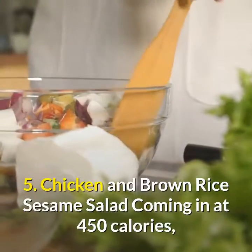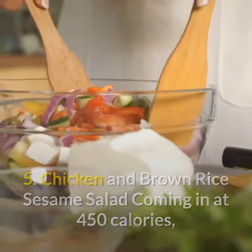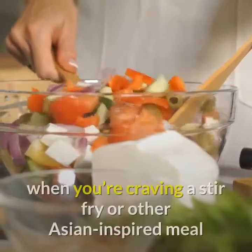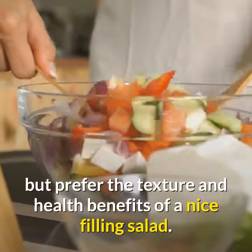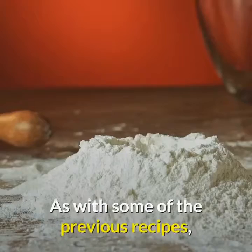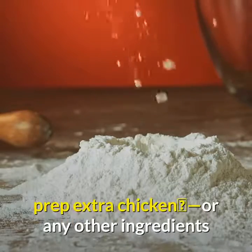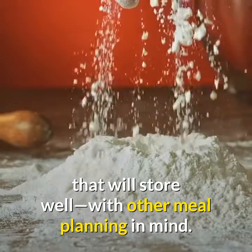Chicken and brown rice sesame salad. Coming in at 450 calories, this dish is a great choice for when you're craving a stir-fry or other Asian-inspired meal but prefer the texture and health benefits of a nice filling salad. As with some of the previous recipes, prep extra chicken or any other ingredients that will store well, with other meal planning in mind.